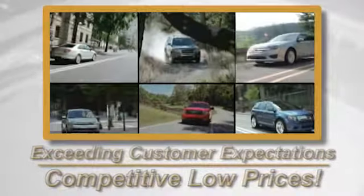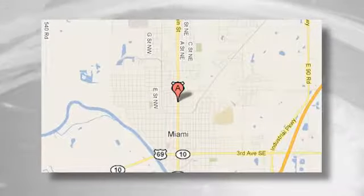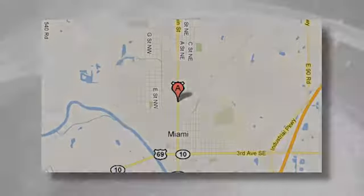Exceeding customers' expectations and offering competitive low prices is the expectation every day at Vance Ford Lincoln, conveniently located at 510 North Maine in Miami, Oklahoma.